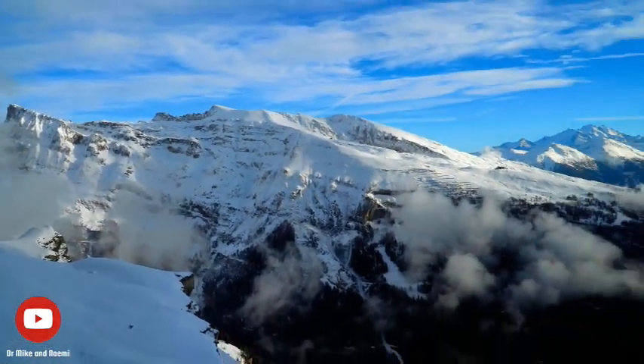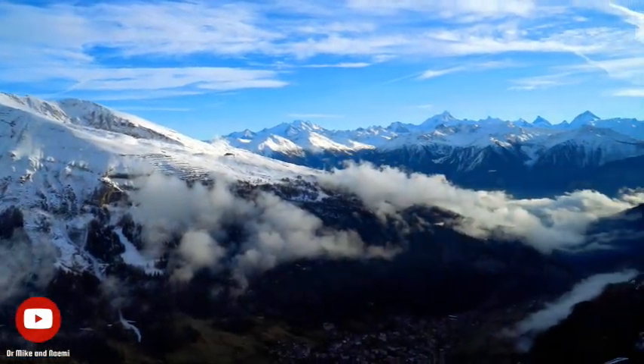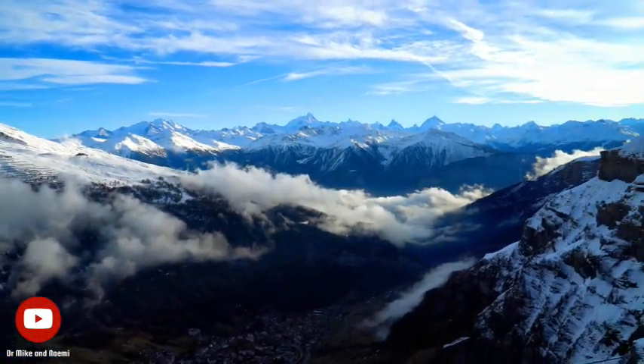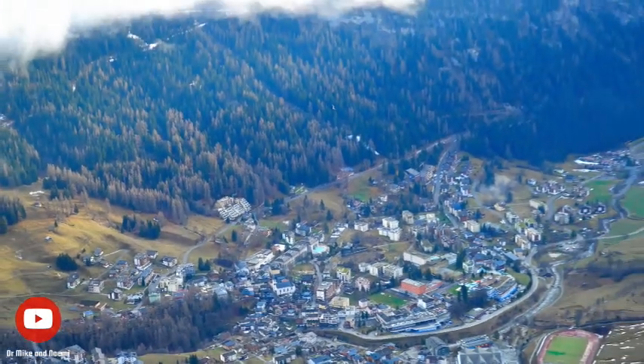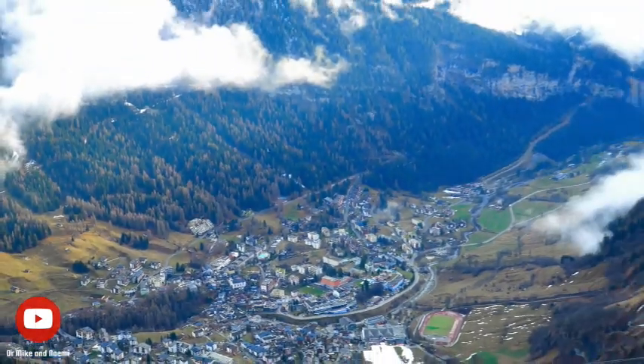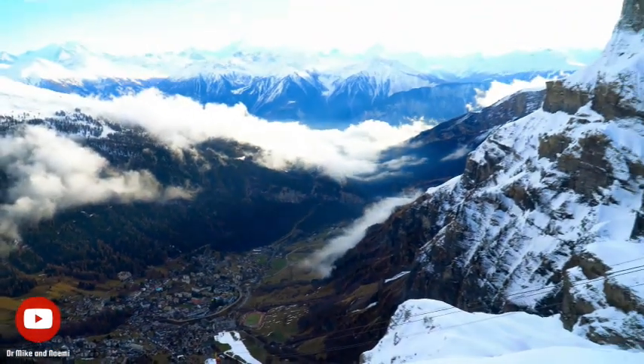As winter approaches, the high mountain regions of Switzerland are blanketed in snow, creating a magical winter wonderland. Whether you are visiting during the winter months or in the summer, the Gemmi cable car and the observation deck in Lukerbad are guaranteed to offer a once-in-a-lifetime experience.